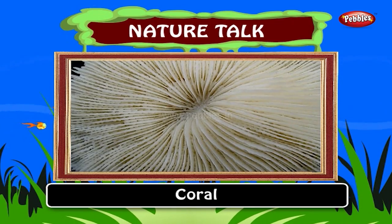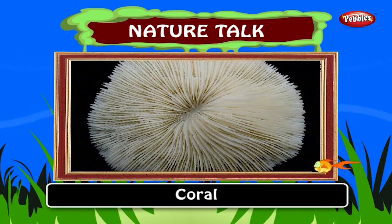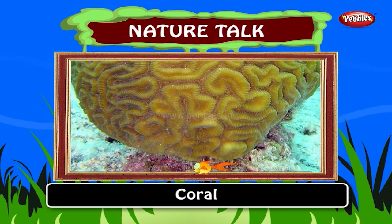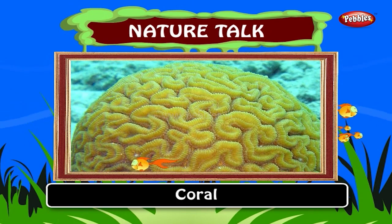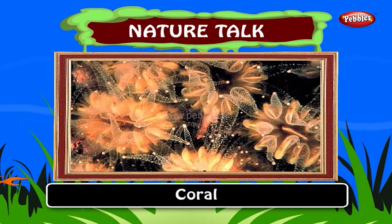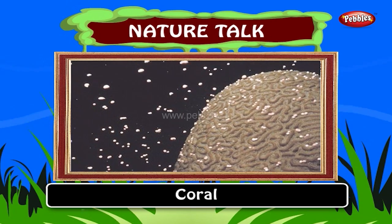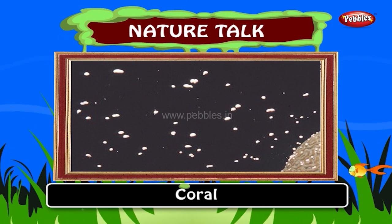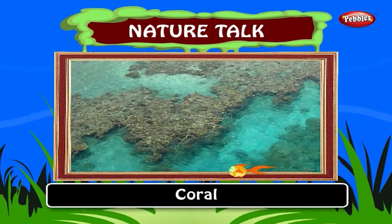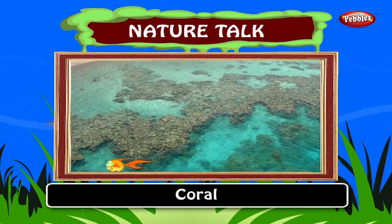Coral. A rock-like substance formed in the sea by particular types of small animals is called coral. Corals are marine organisms. The group includes important reef builders found in tropical oceans, which secrete calcium carbonate to form a hard skeleton. All corals can catch small fish and animals such as plankton using stinging cells on their tentacles.